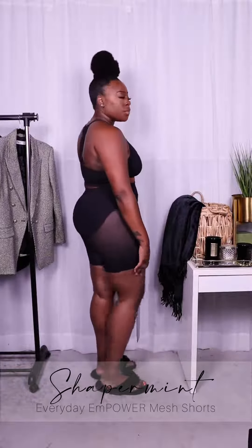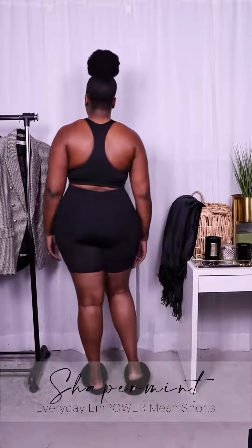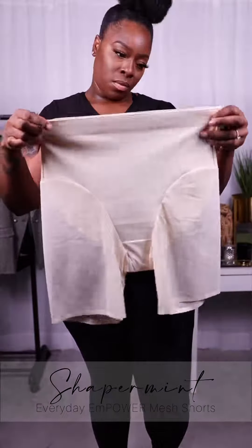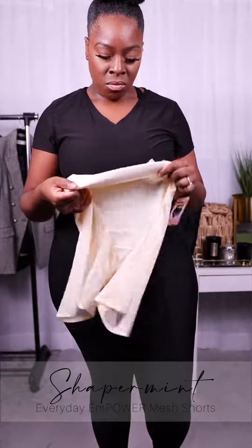The Everyday Shaper Shorts instantly shape from tummy to thigh with a comfortable, soft, smoothing fabric for everyday use. They feature targeted compression zones for the tummy and lower belly, and also provide a butt-lifting effect.